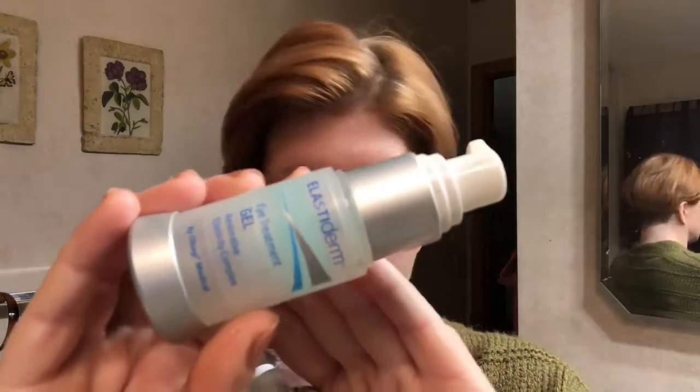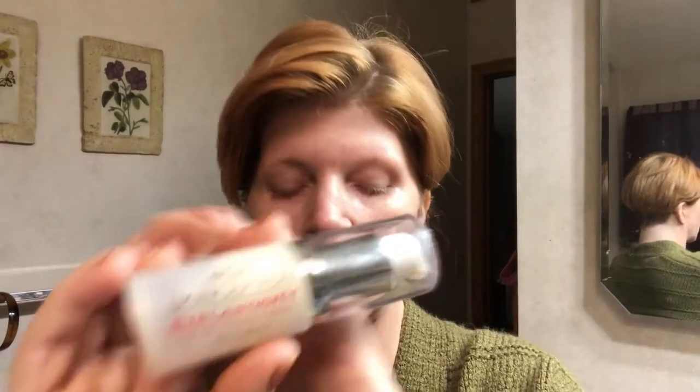The next thing I would typically do — though not this morning — I have a couple of different eye products. This is the Obagi Elastoderm Eye, and I also have the Elastoderm Eye Treatment Gel. Then I have Skinception Elasticity, which I also use around my eyes. This morning I'm going to use this one — it's got a nice little rollerball and helps with the bag under my eye.